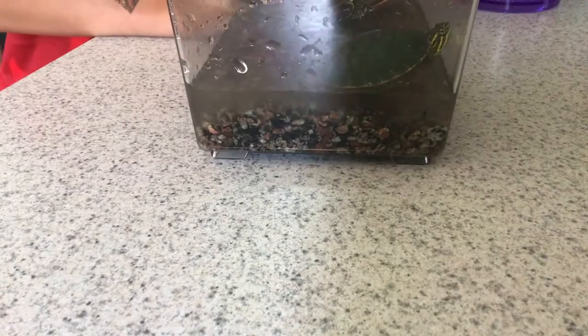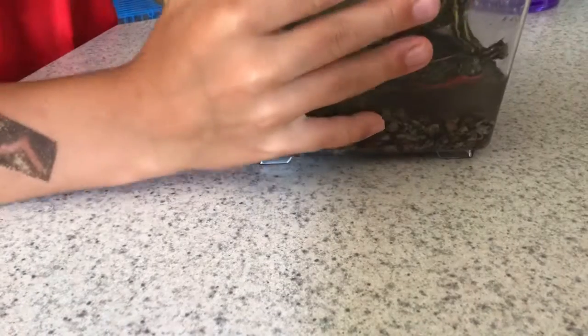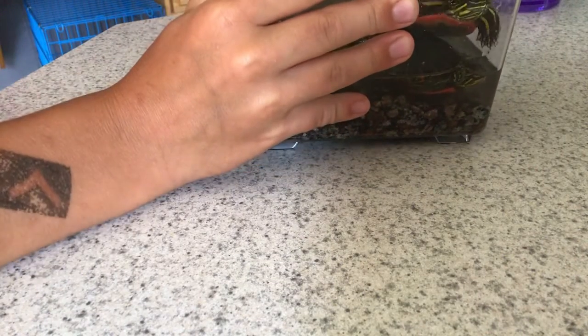Man, this is very hard. Here, I'll just open the top.